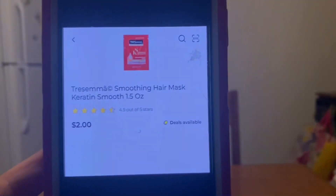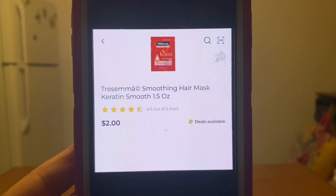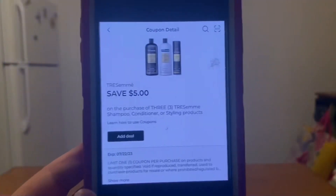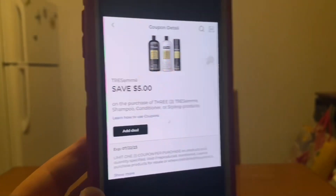We have the Tresemme hair mask. There's one here, one in a white package, and one in a black package. It doesn't matter which ones you pick up — at $2 a piece, we need three of them. That's going to give you a $6 subtotal. This $5 digital coupon will apply, leaving you paying $1 out of pocket for all three hair masks.